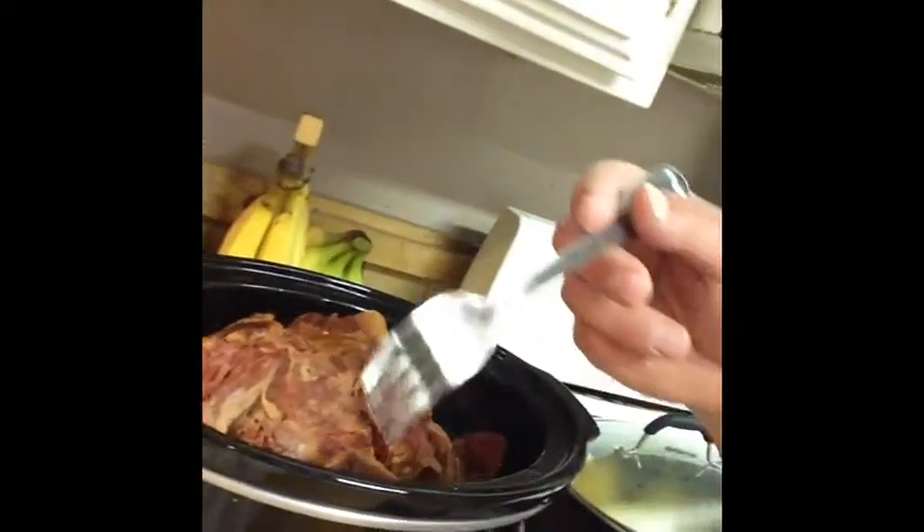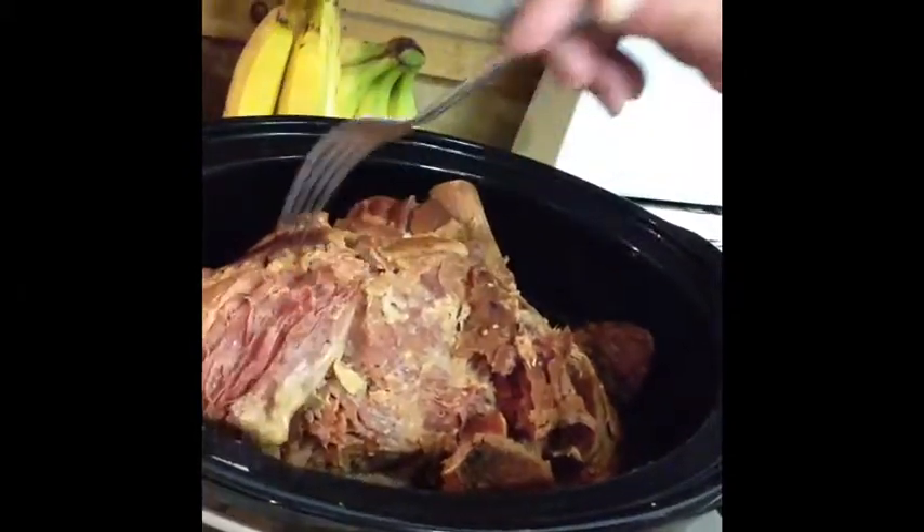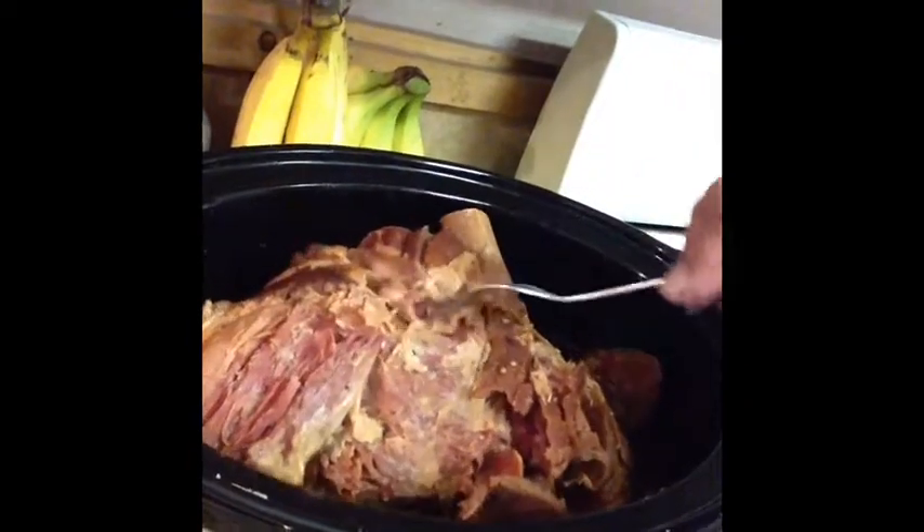Welcome back to the final segment — the ham is down! Let's check it out. Let's take the chef's fork here, give it a taste. And let's shred some of that up. So, here is my eight-hour crock pot ham. It is done.